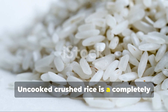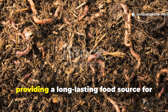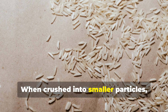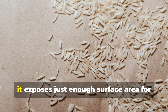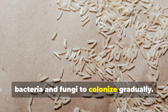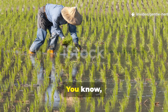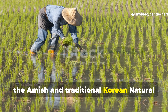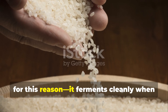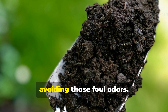Uncooked crushed rice is a completely different story. Its structure breaks down slowly, providing a long-lasting food source for microbes and worms alike. When crushed into smaller particles — not powder — it exposes just enough surface area for bacteria and fungi to colonize gradually. The Amish and traditional Korean natural farming methods often use uncooked rice for this reason. It ferments cleanly when mixed with moisture and organic matter, avoiding foul odors.